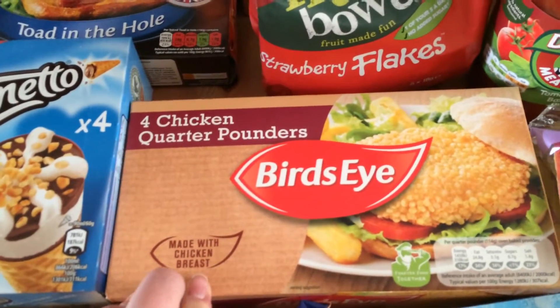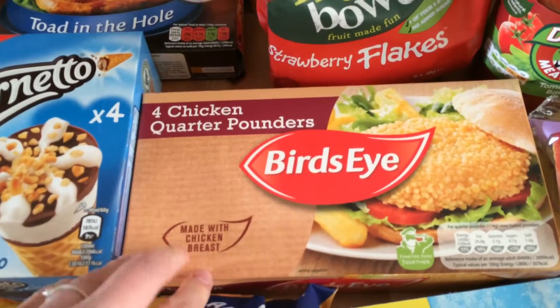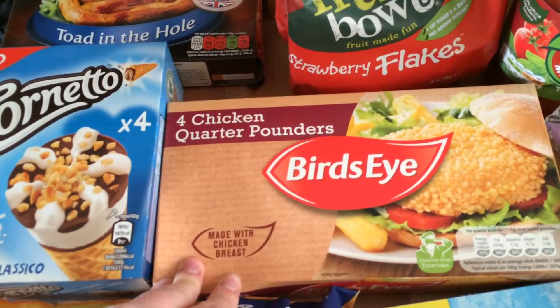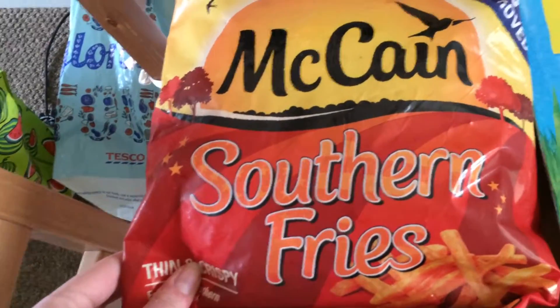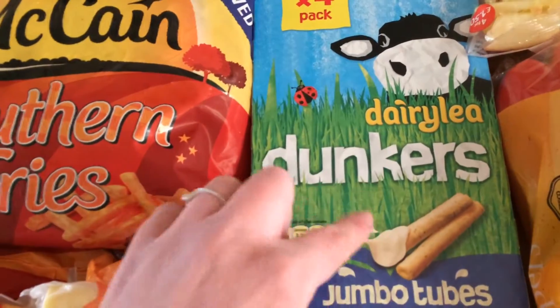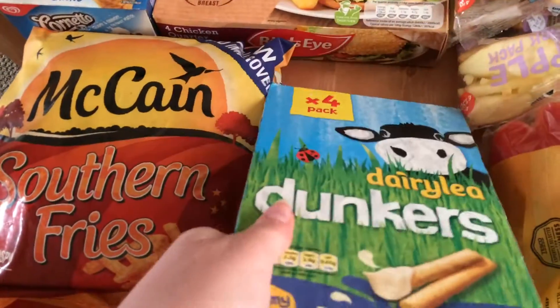Just here I got myself some quarter-pounder chicken burgers — four of them. They're really good for a quick and easy meal and they taste really nice. I recommend putting them in a cob and toasting the cob on the gas hob if you've got one, so it makes them taste a little bit toasted like you get in a restaurant. Just here I've got some southern fried McCain chips, dunkers and ones with garlic bread sticks — really, really nice. I love these and it's a four-pack, really good for lunch in the week or little treats.